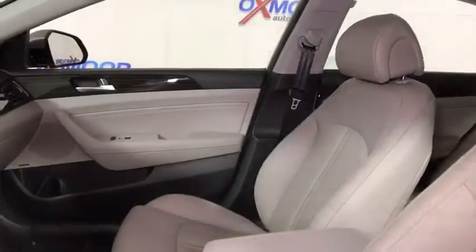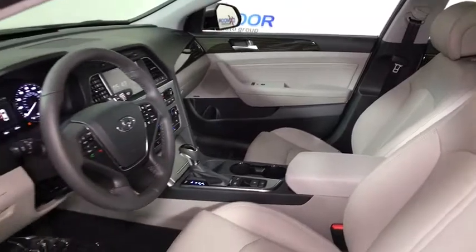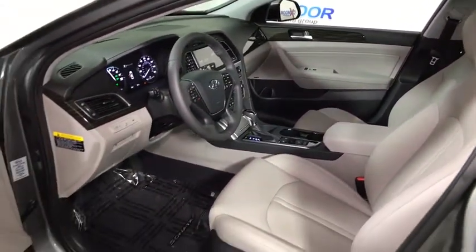More power, less fuel, no guilt. This vehicle has less than 100 miles. Here are some of this vehicle's great options.